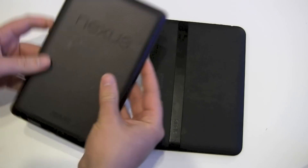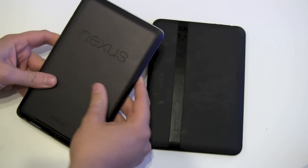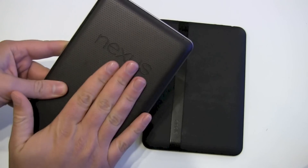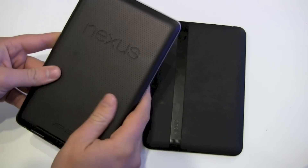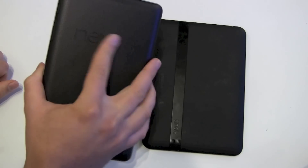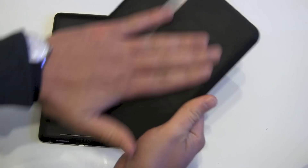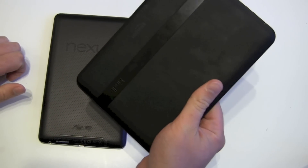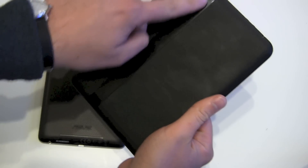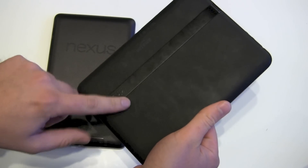On the back, both have a rubber back surface. The Nexus has a slightly textured feel with little knots, and I like the Nexus back surface better — it's easier to hold and you feel more grip. On the Kindle Fire it's smooth and looks nice. Most people I showed these two devices to liked the look of the Kindle Fire better, with its shiny plastic bar, though you'll always be worried about scratches.